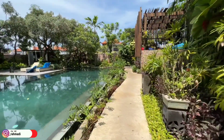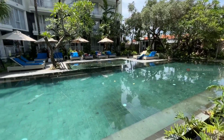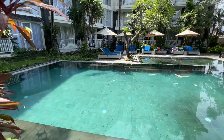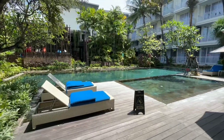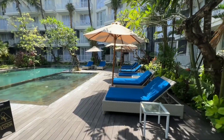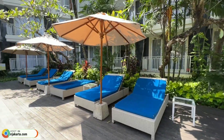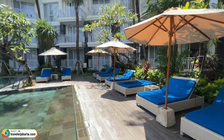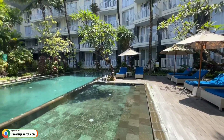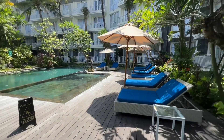Sahabat, ini adalah fasilitas kolam berenangnya. Untuk fasilitas kolam berenangnya cukup luas. Terdapat kolam berenang khusus anak-anak dan banyak kursi santai dengan payung. Dan di sebelah sini untuk konter handuknya. Suasana kolam berenangnya juga asri sahabat, banyak tanaman hijau di area kolam berenang. Jadi adem ya, asik buat santai di pinggir kolam berenang.